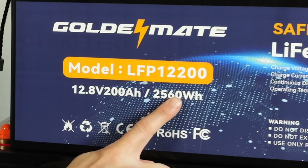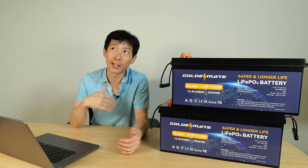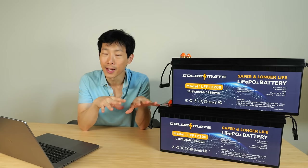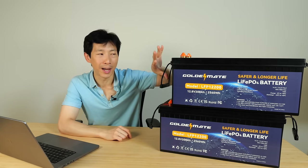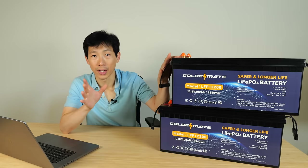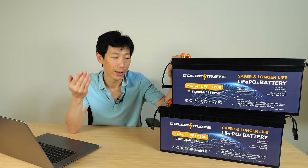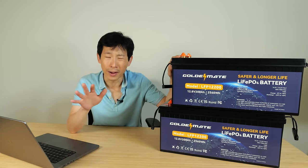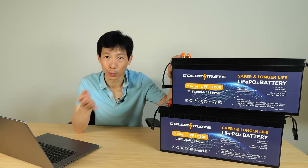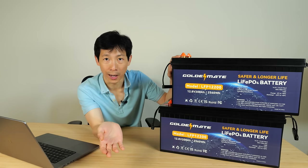2,560 watt hours times two, so around 5 kilowatt hours. My energy needs for this entire house are roughly 7 to 8 kilowatt hours per day without car charging. If you buy one of these right now, it costs about $620 each. I'll have a 5% off coupon code to bring it down further. I purchased a whole array of supporting components for about $800. So $620, $620, $800 — that's $2,000 total system cost for a 5 kilowatt hour system with 3,000 watt output power.